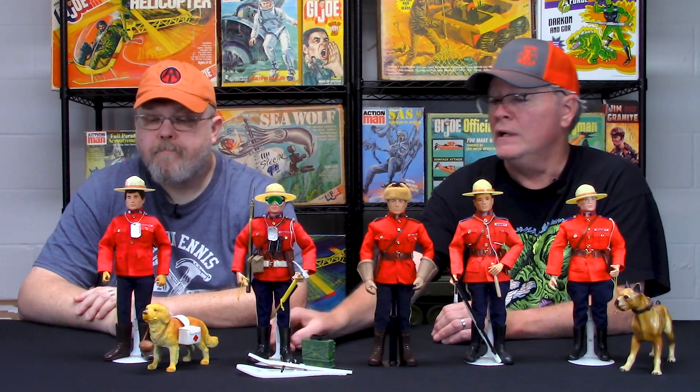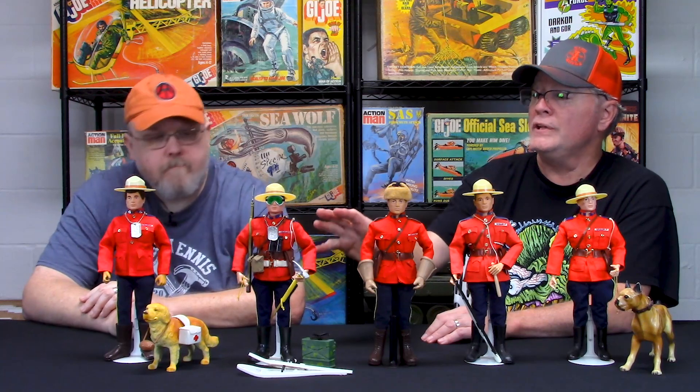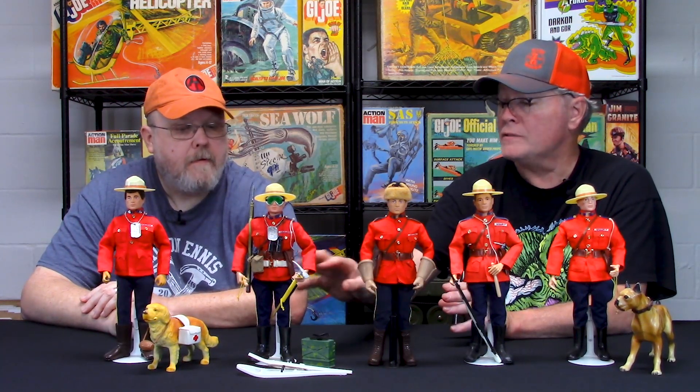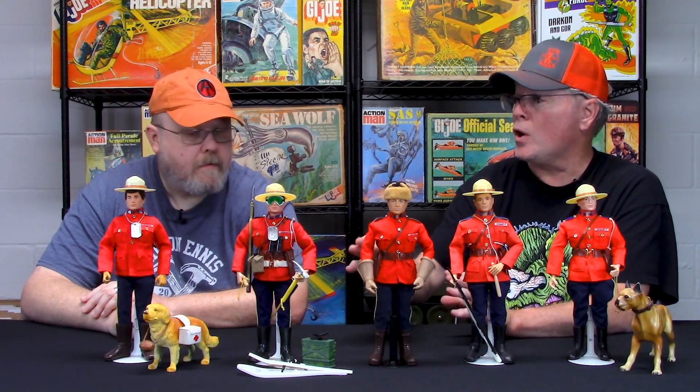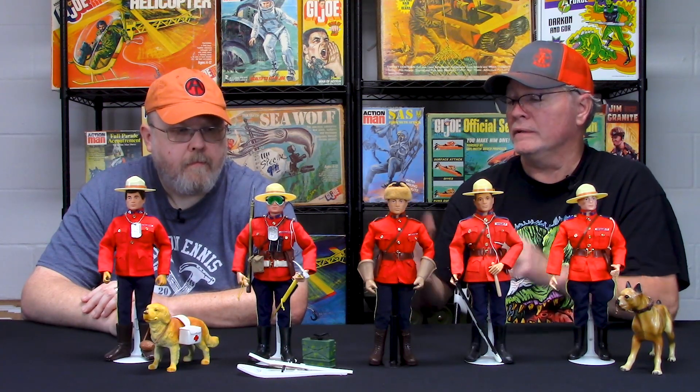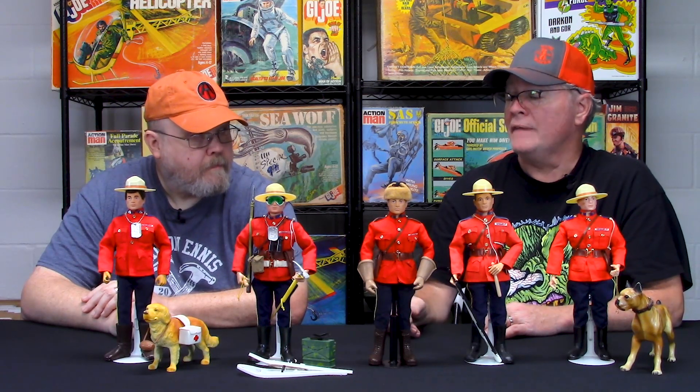This guy's one of my favorites — he's really loaded up and looks great. A little later on, they also issued the Canadian Mountie in a window box. He didn't have quite as much gear — he had a few pieces like snowshoes, but wasn't as fully outfitted. Then they also issued the Canadian Mountie in a coffin box, which just came with the Canadian Mountie and not all the gear.